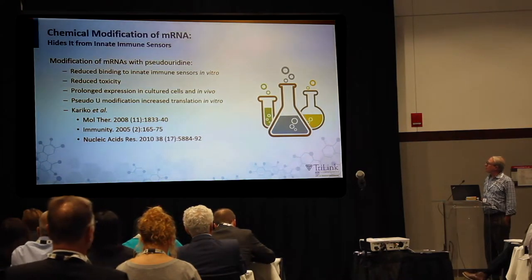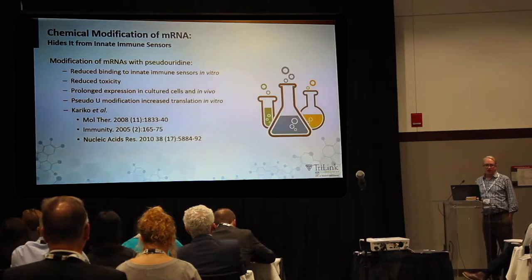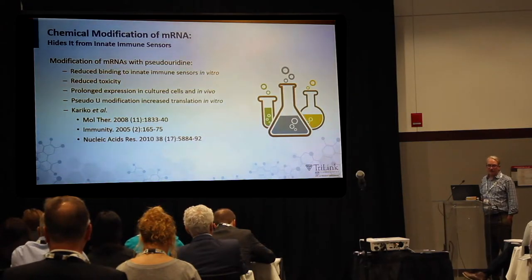For quite a while, pseudouridine has been the most popular modification in the arsenal.